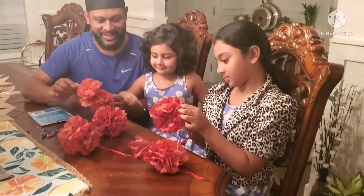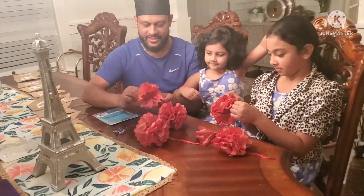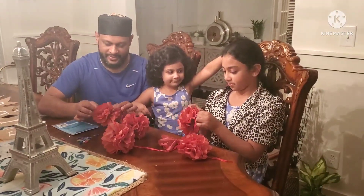At late night, I was doing a little Eid decoration with my family. It was so cool.